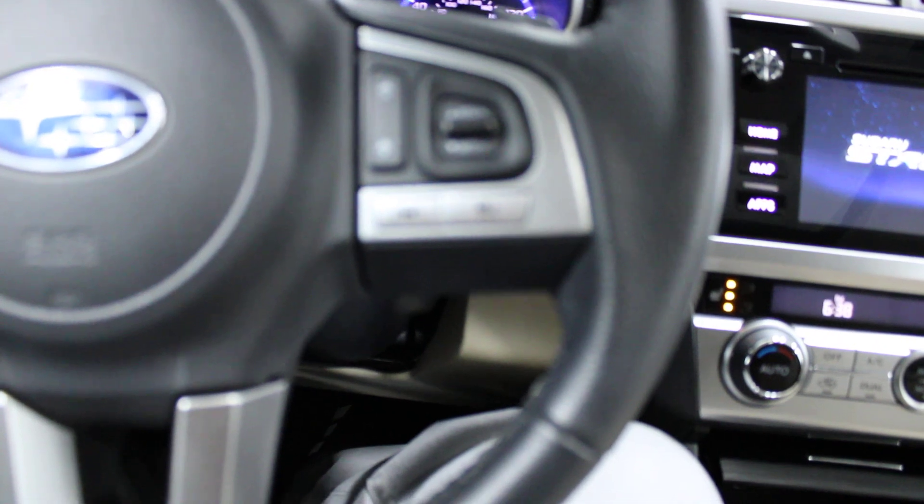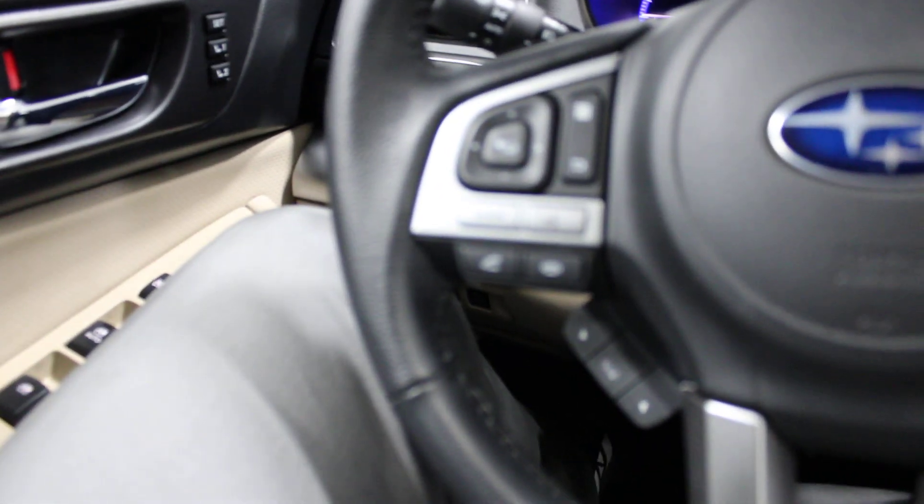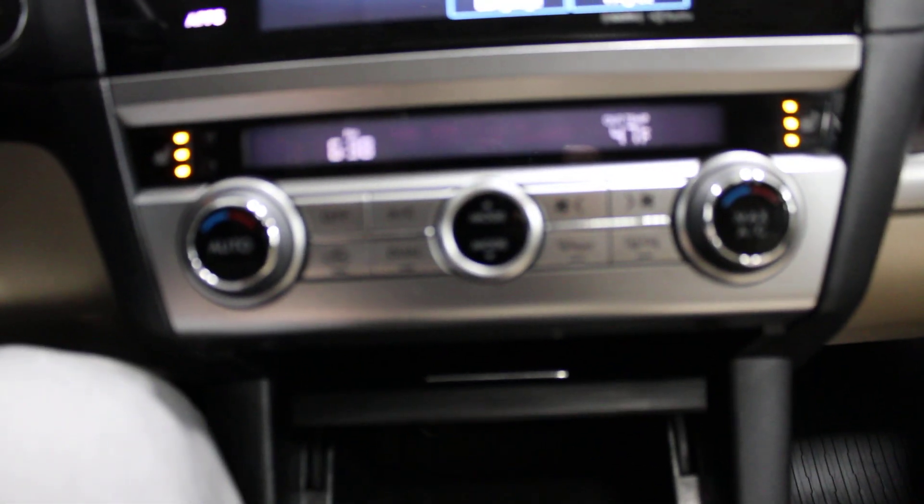Right here on the steering wheel you have your cruise control, your Bluetooth and volume controls. Here's your dual climate control.